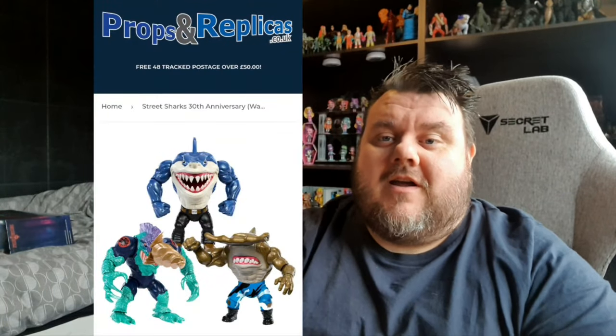Thank you to everyone who commented this week — if you want to be picked for next week's shout out, let us know in the comments below. I also want to give a shout out to our good friends at propsandreplicas.co.uk, a great UK independent toy company. They have the Street Sharks up for pre-order — the whole set for £84.95 with free delivery, or individually at £28.95 with full or partial payment options. They come Super Sorrel recommended — I use them all the time and that's where I buy most of my stuff.